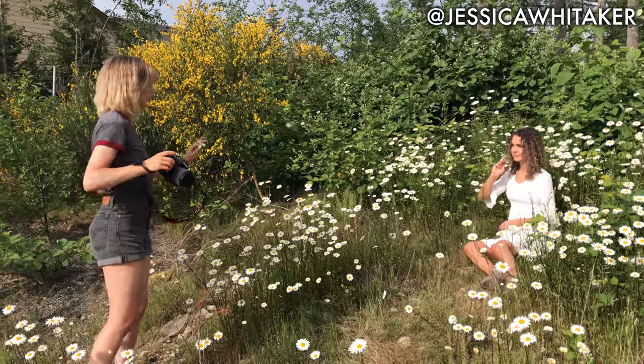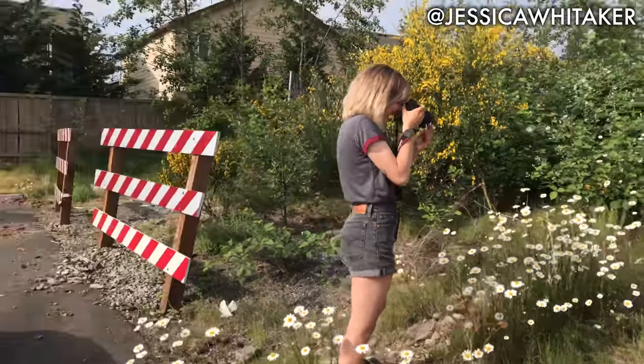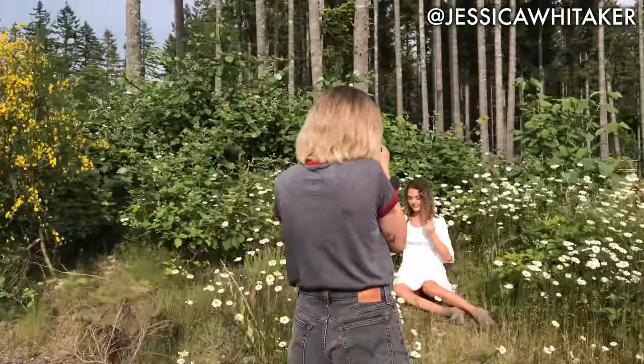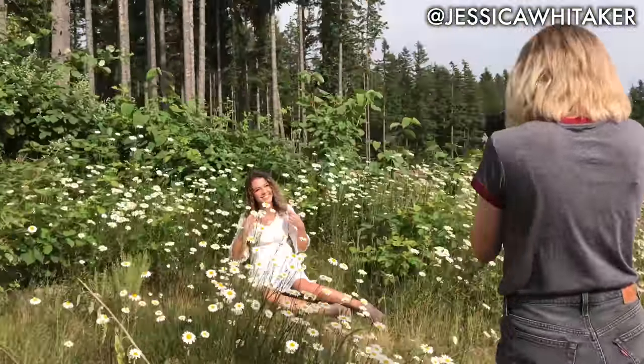Make sure you're moving both hands at the same time — you're just doing different things. Look up at me and smile big, and even lean forward and do a little laugh for me.